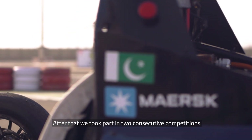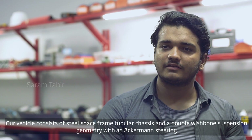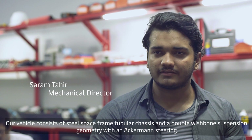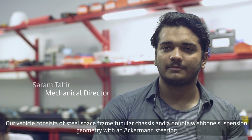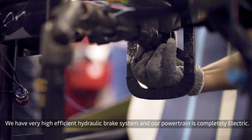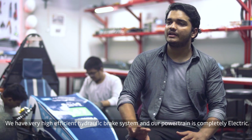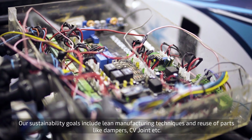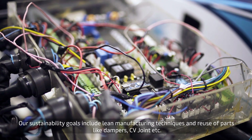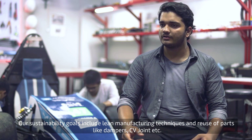We took part in two consecutive competitions. The vehicle consists of a steel space frame tubular chassis and a double wishbone suspension geometry with Ackerman steering. We have very high-efficient hydraulic brake systems and our powertrain is completely electric. Our sustainability goals include lean manufacturing techniques and reuse of parts like dampers, CV joints, etc.